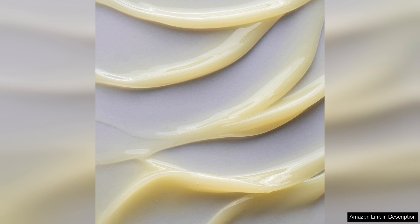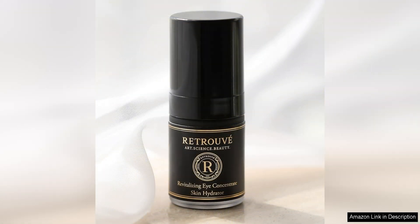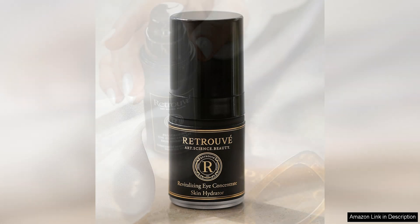The Revitalizing Eye Concentrate is packed with powerful ingredients that work to hydrate, firm, and brighten the eye area. Hyaluronic Acid and Squalane provide intense hydration, helping to plump up fine lines and wrinkles for a smoother, more youthful appearance. A blend of antioxidants, including vitamins C and A, works to protect the delicate skin around the eyes from free radical damage and environmental stresses.